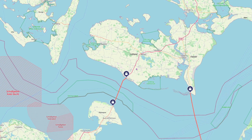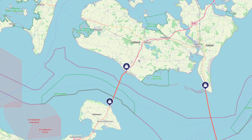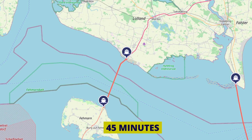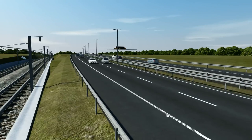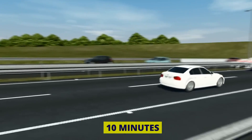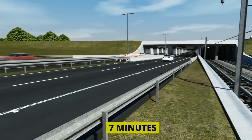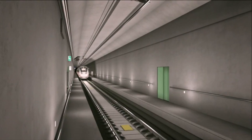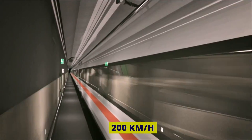Currently, the journey from Lowland to Fehmarn takes approximately 45 minutes by ferry, not accounting for waiting and boarding times. With the completion of the Fehmarn Belt Tunnel, this travel time will be drastically shortened to just 10 minutes by car and a mere 7 minutes by train. The high-speed rail line within the tunnel will have the capacity to reach speeds of up to 200 km per hour.